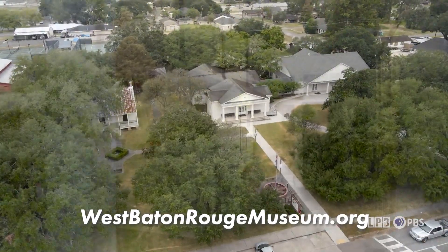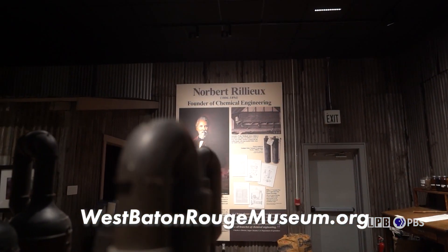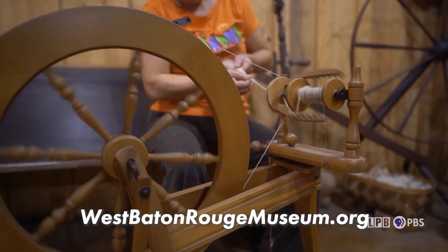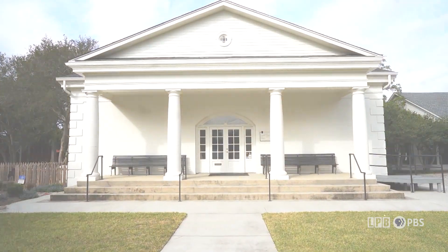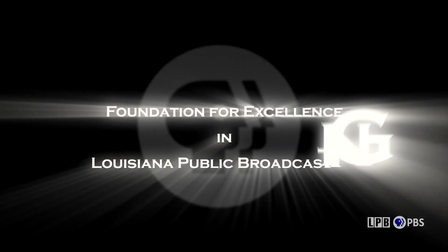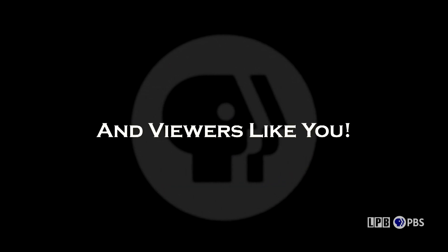West Baton Rouge Museum is proud to provide local support for this program on LPB, offering diverse exhibitions throughout the year and programs that showcase art, history, music, and more. West Baton Rouge Museum, culture cultivated. Art Rocks is made possible by the Foundation for Excellence in Louisiana Public Broadcasting, and by viewers like you.